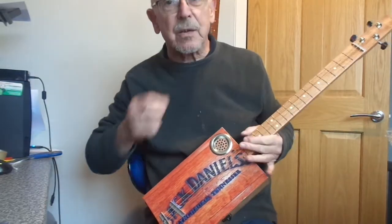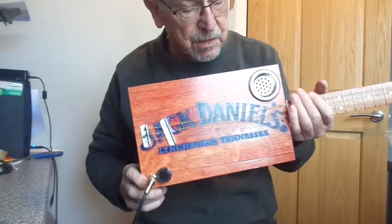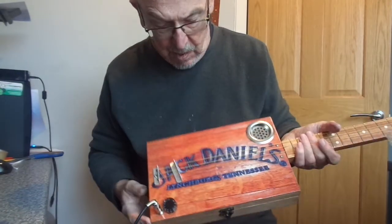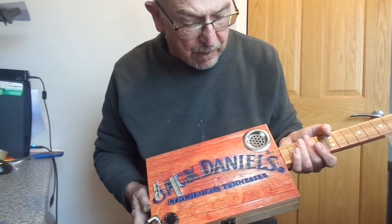Hi, here's a Jack Daniels for you. This is the sort of branded, looks as if it's been burnt onto the box. Jack Daniels, Lynchburg, Tennessee.